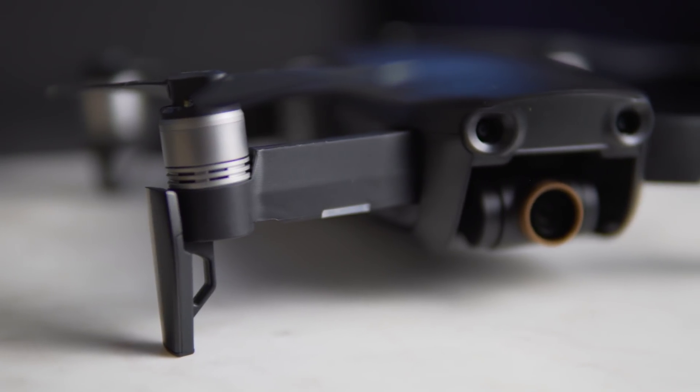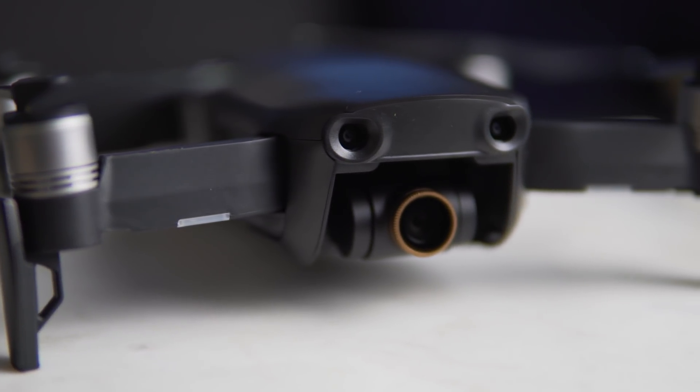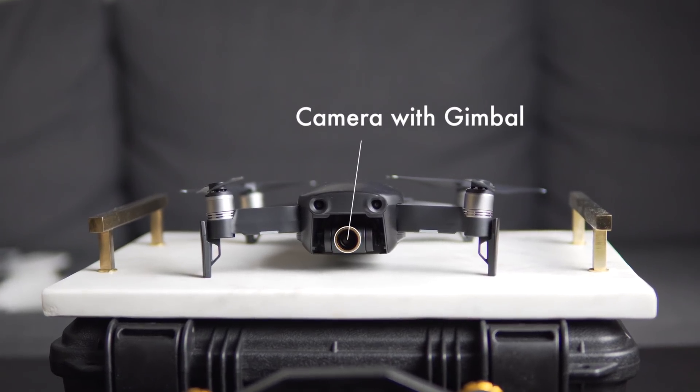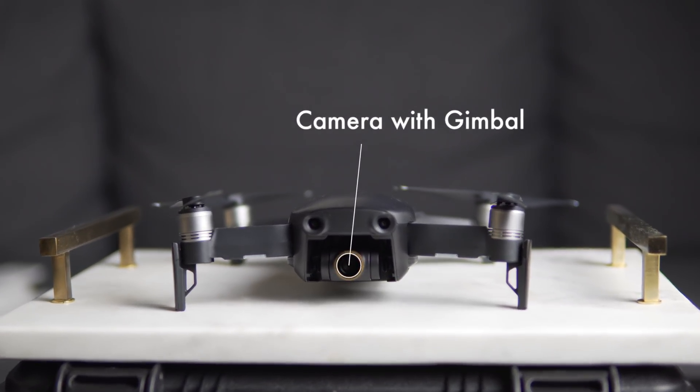In today's video, I'm going to be talking about this sick new drone I got, the DJI Mavic Air. For those of you who don't know much about drones, this is a drone that can shoot 4K video, has a gimbal so it's stabilized, and has an insane 2 mile transmission range so it can go pretty far and really high, and it takes some great footage.